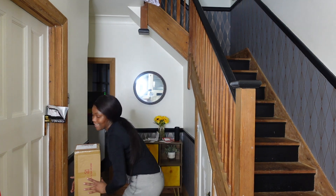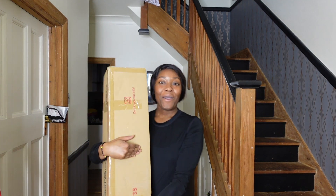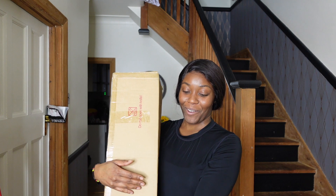Hi guys, welcome back to my channel. Today is the first day of Vlogmas — it's the 1st of December — and why not start off with building my Christmas tree. That is what I'm going to do today. The theme this year is white, pink and silver.